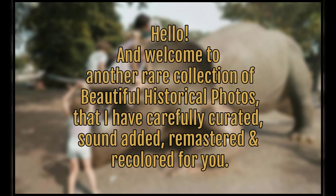Hello and welcome to another rare collection of beautiful historical photos that I have carefully curated, sound added, remastered and recolored for you.